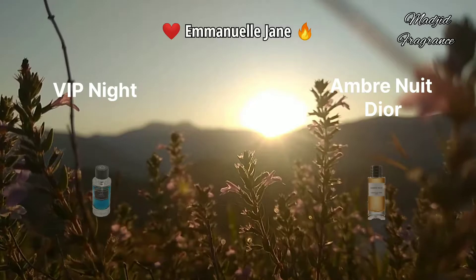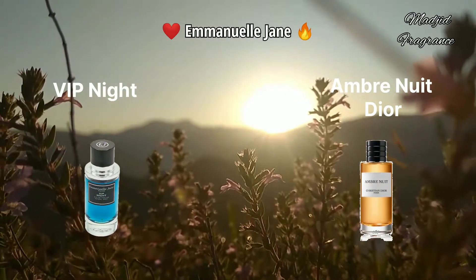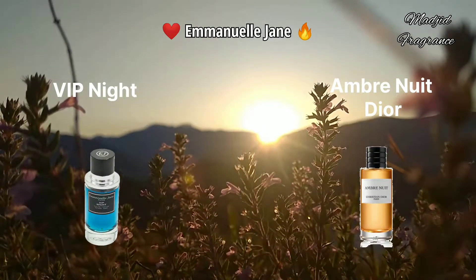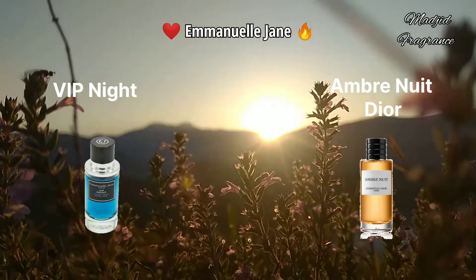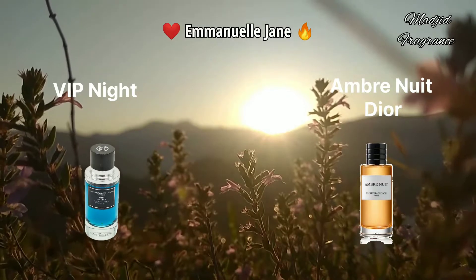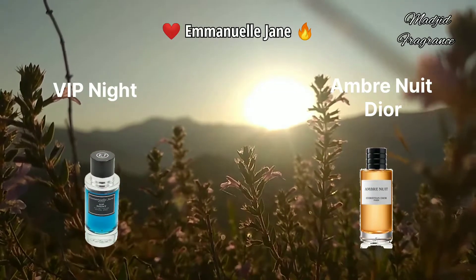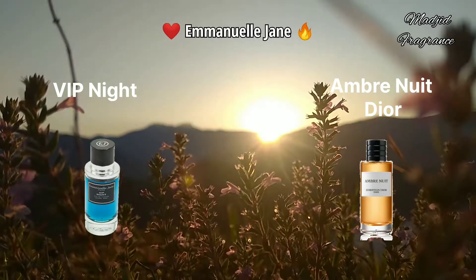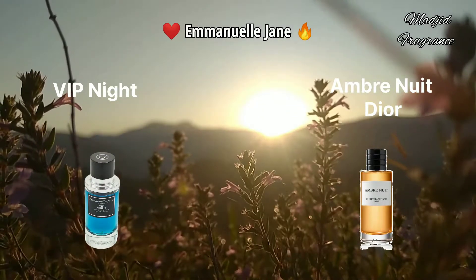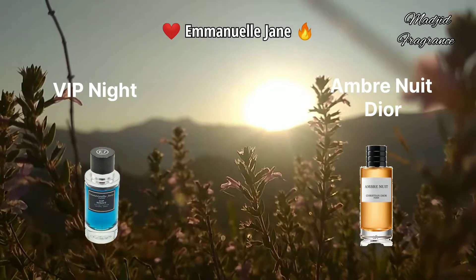VIP Night - this fragrance is a perfect clone of Ambre Nuit by the house of Dior, a niche fragrance for both women and men. VIP Night is also an ambery scent - a beautiful ambery scent that mixes rose and amber. This scent is more beautiful in cold weather like fall and winter, though you can also wear it on spring nights.